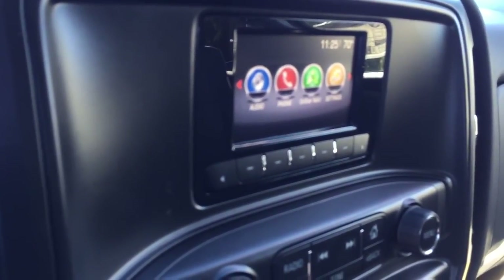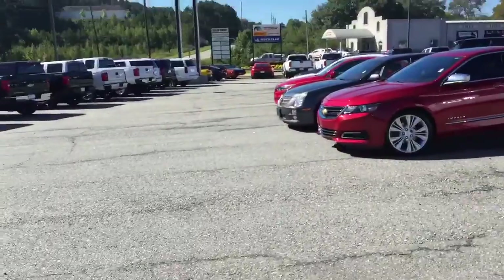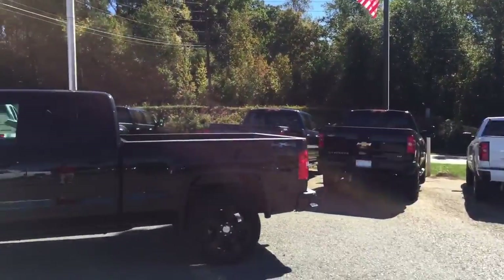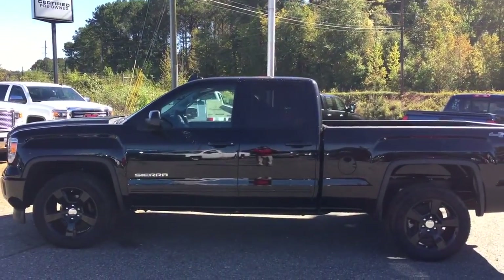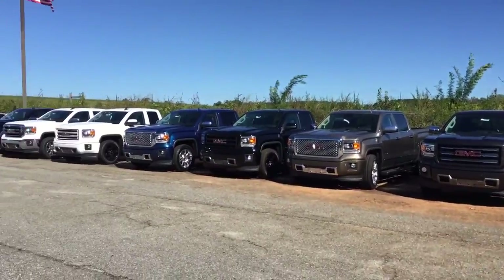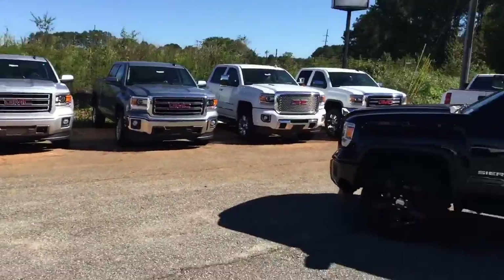These trucks are not lasting on my lot — they are leaving every day. And I must say, we have inventory — not only the truck that you requested info about, but plenty of others, and I have more coming in every day on trucks.